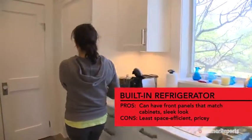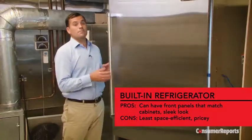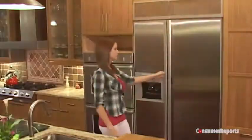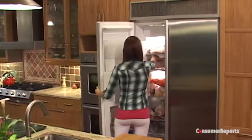For an impressive designer look, built-in refrigerators are designed to fit flush with your cabinetry. This imposing yet sleek look comes with a hefty price tag: $6,000 up to $12,000. They're typically available as bottom freezers or side-by-sides. Because of their shallower depth, usually 24 or 25 inches, they offer less storage space.